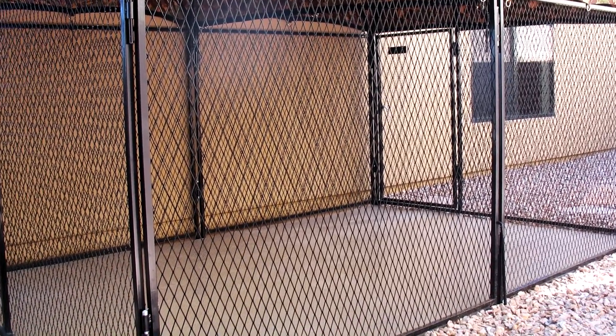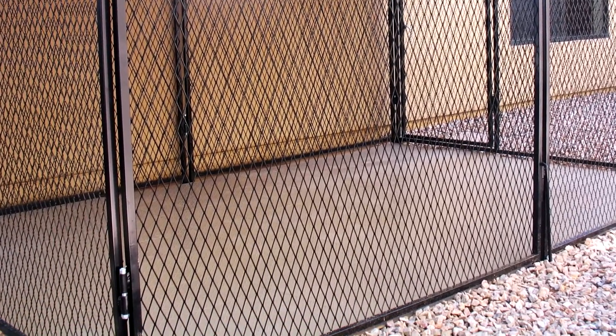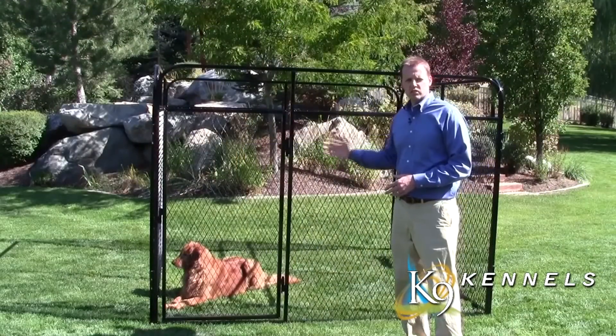Second is our expanded metal kennel. It's got strong 14-gauge steel. These small holes make it very difficult for pets to get their mouth or paws into and climb, so it's very climb-resistant. They're powder-coated so they have a strong finish and look very nice anywhere in your yard.